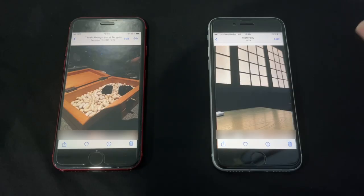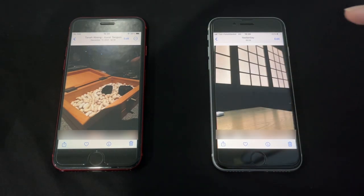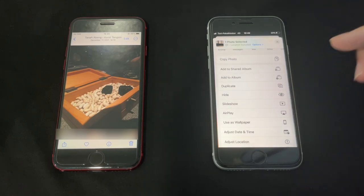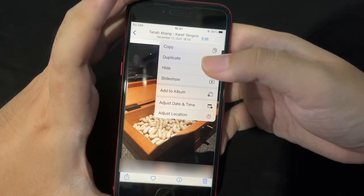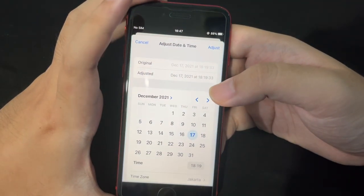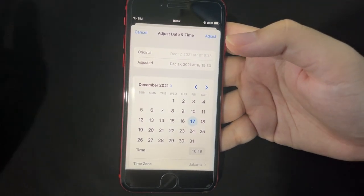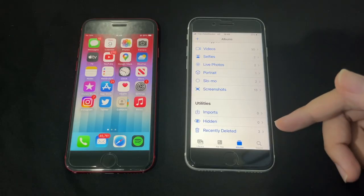In the Photos app, there are small but useful changes. Previously to copy, duplicate, or add a photo to an album, you had to go through the share sheet. Now, just tap the three dots at the top and all those options are right there. You can also now adjust the date and time of a photo, which is helpful if the date metadata is incorrect.